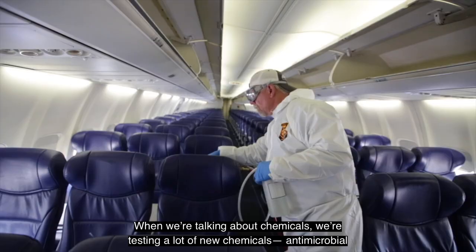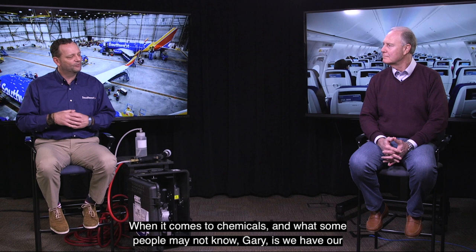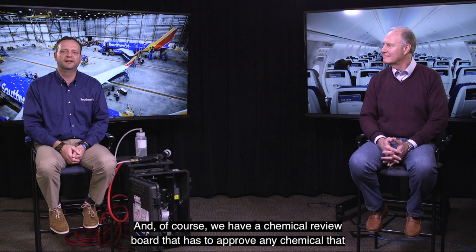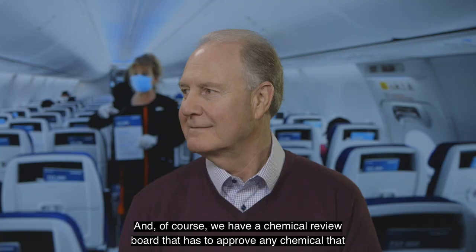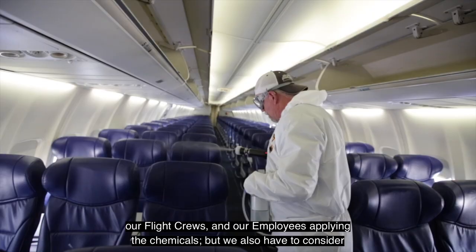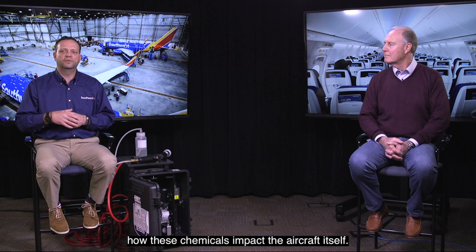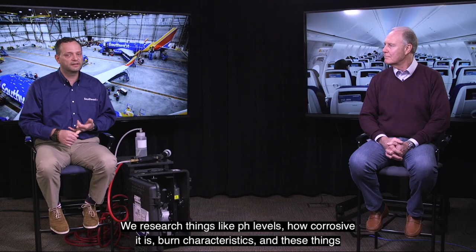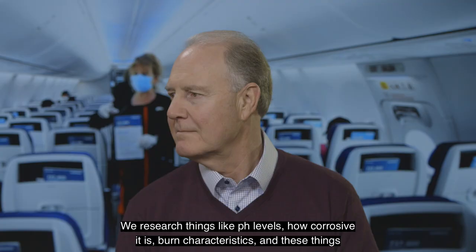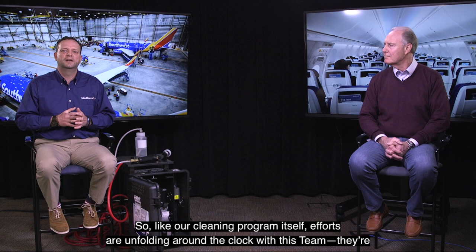When it comes to chemicals, we're testing a lot of new antimicrobial chemicals to use in these electrostatic sprayers. What some people may not know, Gary, is that we have our very own chemical engineer and a chemical review board that has to approve any chemical used on our aircraft or in our facilities. First and foremost, we review these chemicals for the safety of our customers, our flight crews, and our employees applying them. We also have to consider how these chemicals impact the aircraft itself — things like pH levels, how corrosive they are, and burn characteristics that may impact long-term aircraft condition.